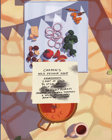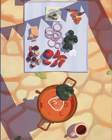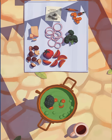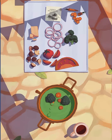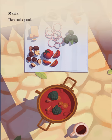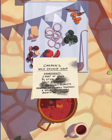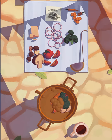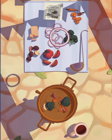Two or three broccoli florets, I think. Let's say two. A handful of chopped tomatoes — that looks good. I'll scoop a spoonful when I'm ready to serve. Three wild mushrooms. And plenty of onions, I think.